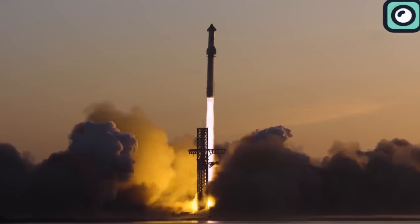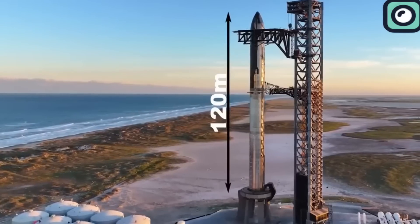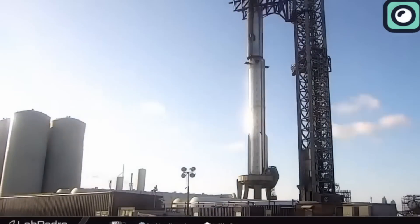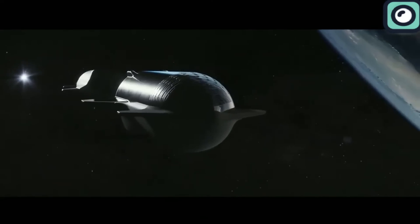This power far exceeds that of the Falcon Heavy, which is powered by 27 Merlin engines on its first stage. Starship has an impressive height of approximately 120 meters, making it the largest rocket ever constructed and about twice the height of the Falcon Heavy. This size allows Starship to have large internal volumes suited for long-duration missions to destinations like Mars.